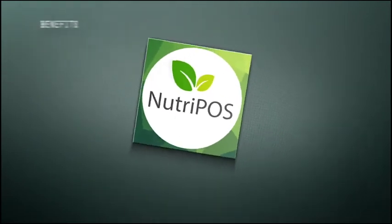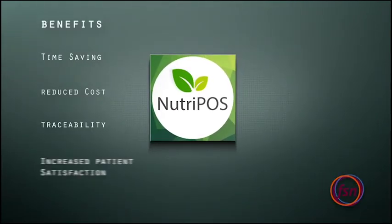NutriPass, an FSN innovation making a difference in the healthcare industry.